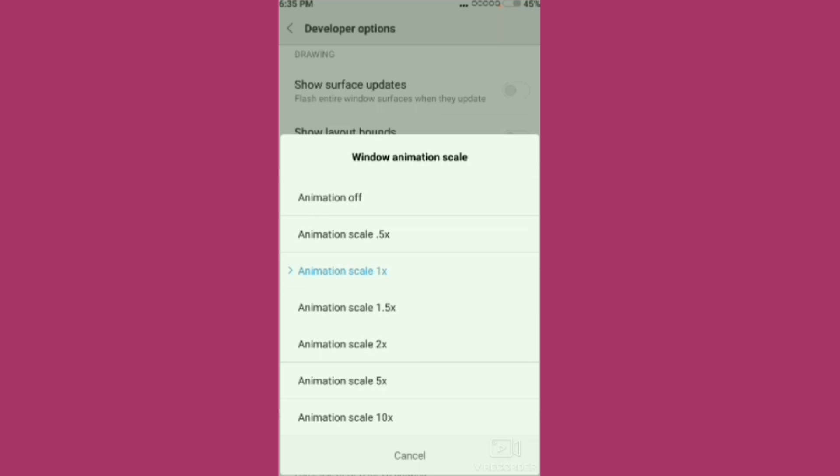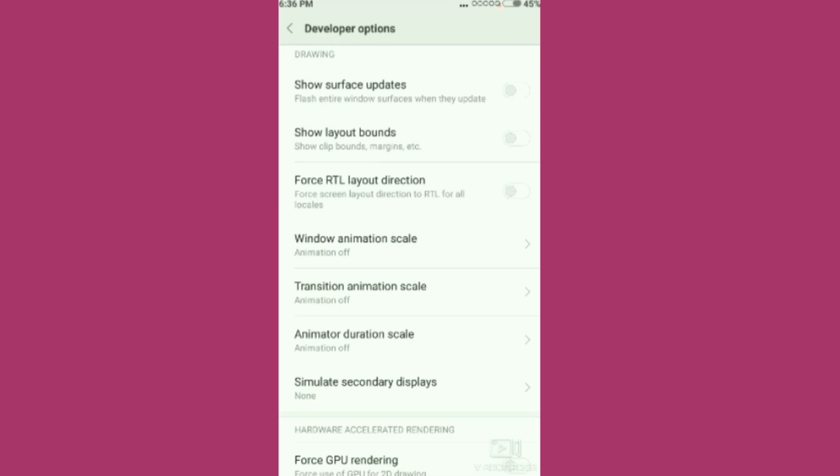Animation scale — then you will turn off the screen animation. The phone has an animation scale; then you will be off the screen. There are three animation scales. The phone settings are saved. Now if you want to find the battery, the phone will not hang if you turn off the screen animation.